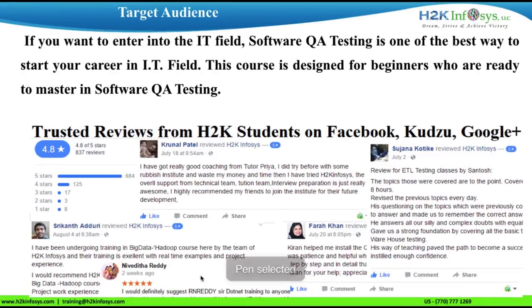This course is designed for beginners who are passionate about making their career in IT as a QA. You can find our reviews on Facebook, Kudzu, and Google+, posted by H2K students.